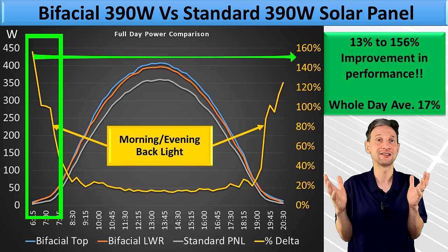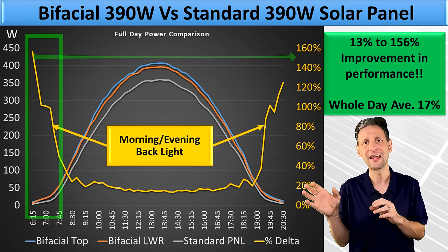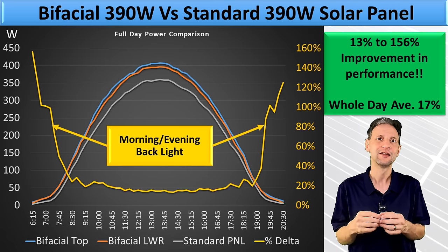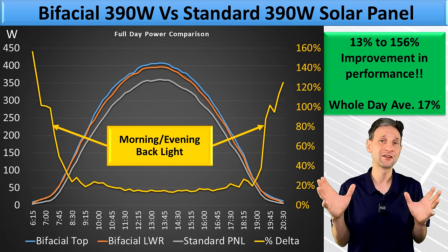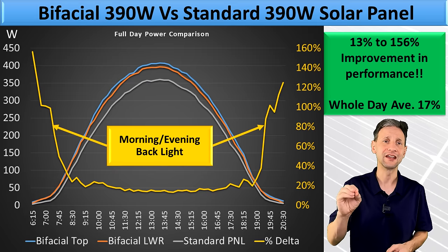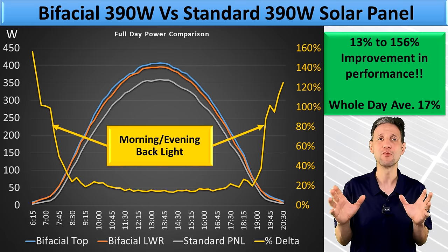The problem is the sun just isn't very strong that early and late in the day, so 100% of 7 watts is still only 14 watts. This is the same reason why east and west facing panels really don't perform that well. Either way, the total for the day is still a whopping 17% more power.